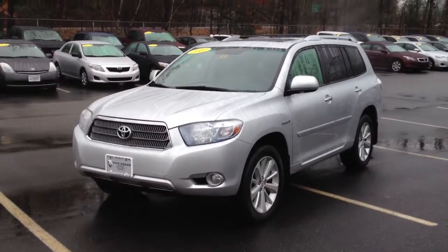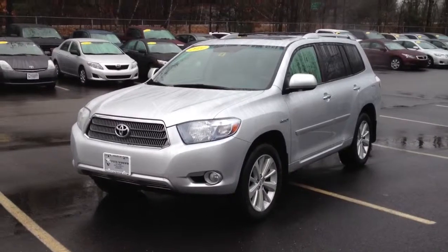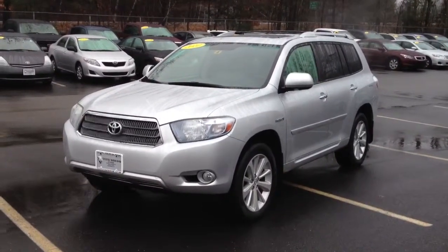Hi Walter, it's George up at Toyota Volvo of Keene. I just wanted to give you a quick walk around here on the 2010 Highlander Hybrid you're interested in.